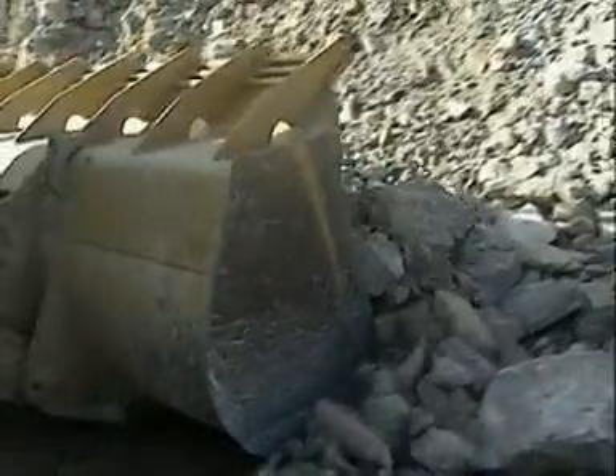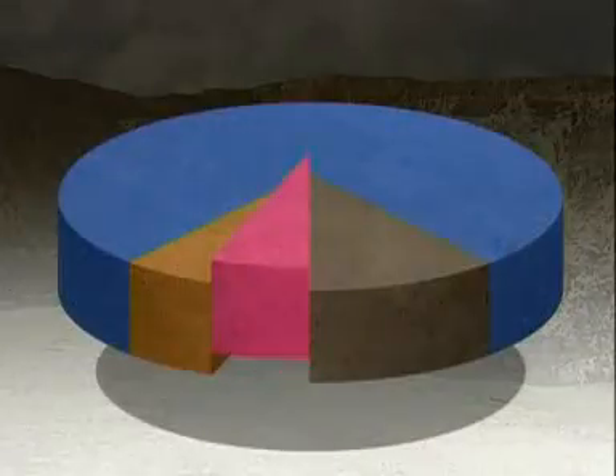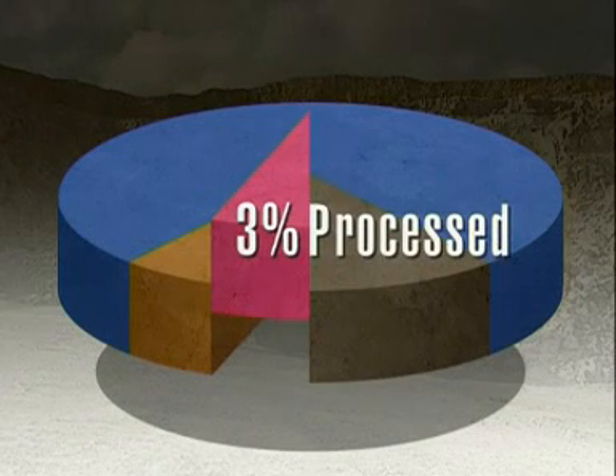Calcium carbonate is an important chemical. As well as being crushed, sorted and used straight from the quarry face, it can also be processed. This is what happens to 3% of all limestone.